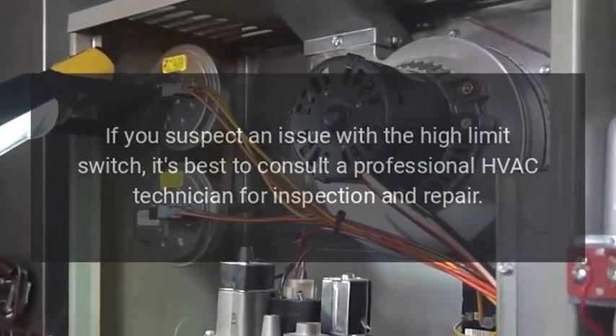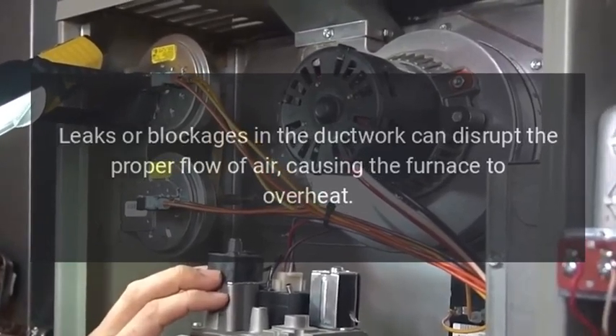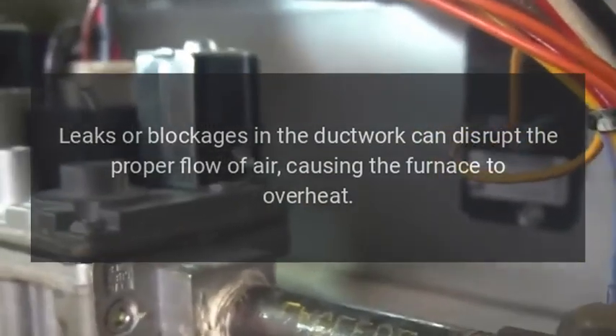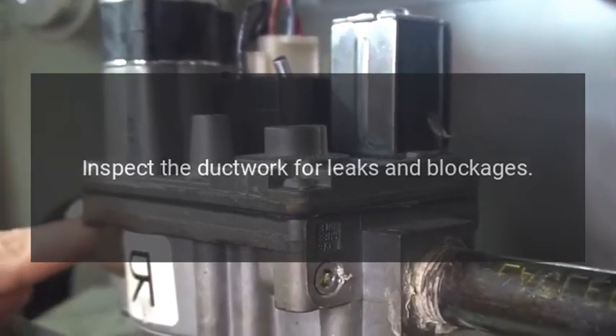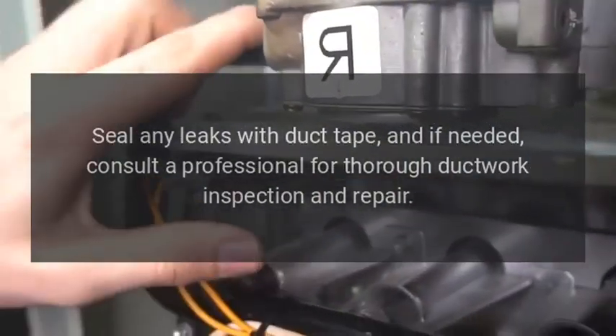Ductwork issues: leaks or blockages in the ductwork can disrupt the proper flow of air, causing the furnace to overheat. Solution: inspect the ductwork for leaks and blockages, seal any leaks with duct tape, and if needed, consult a professional for thorough ductwork inspection and repair.